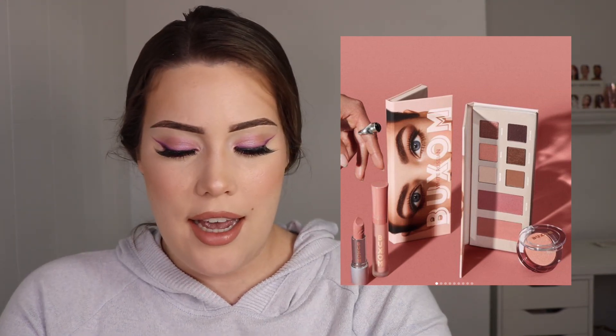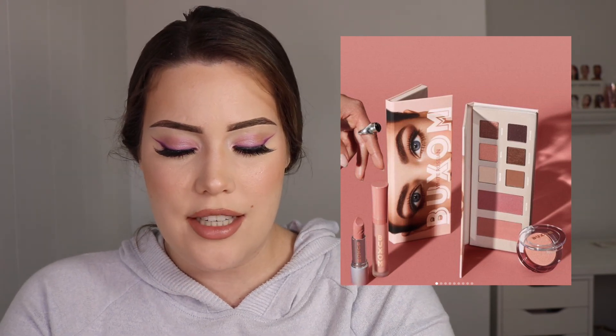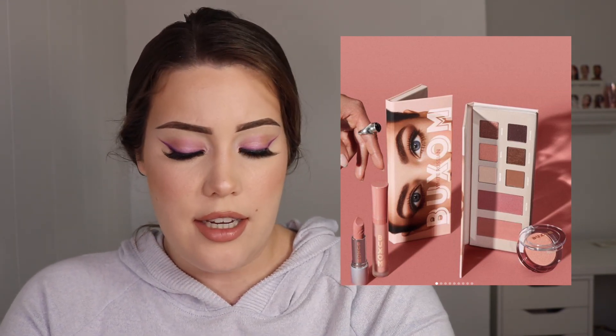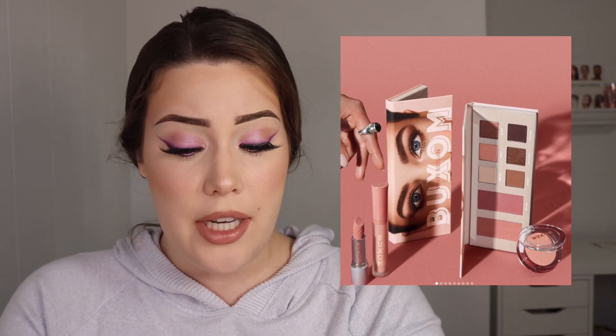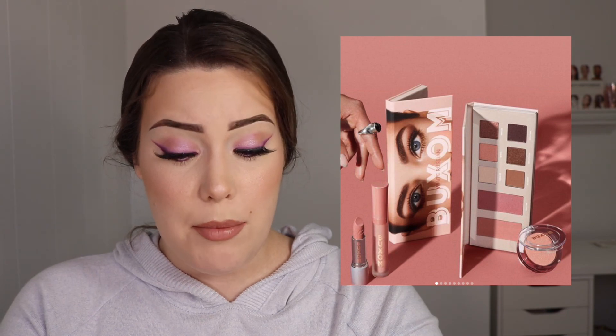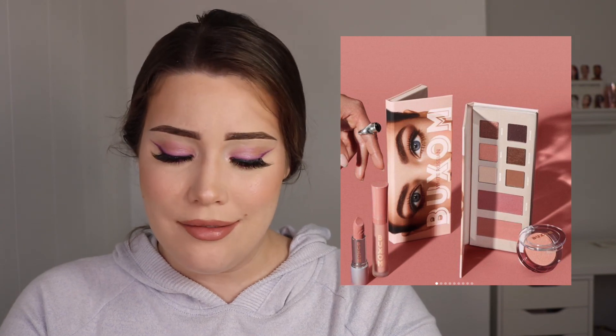The last collection is by Buxom — their White Russian collection, inspired by their White Russian gloss. I did have that gloss at one point, but my best friend stole it from me. I found it in her makeup bag a couple months ago. I did really like that gloss. But this collection is just super boring and super basic — the packaging doesn't even seem White Russian-related. It has a blush or highlighter and a matching lipstick, and the palette is pretty neutral, so it's cohesive — but it's just super basic and done before. It was announced December 20th of 2020, only about two weeks ago — and I already forgot about it.